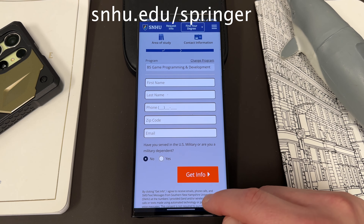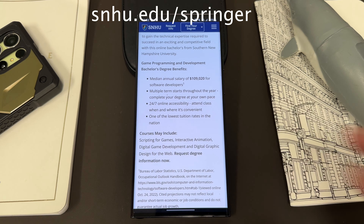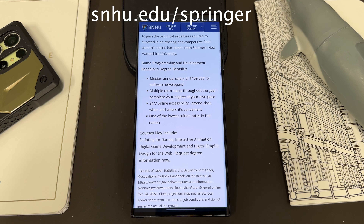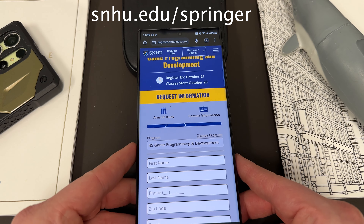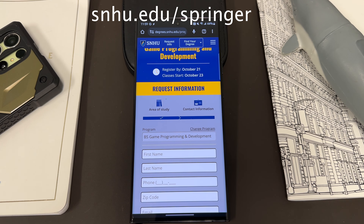You can see down here some of the other facts and figures about this particular degree. A lot of great opportunities here, a lot of hands-on opportunities to learn how to develop games. And if you're someone like me who's interested in mobile, this could be the perfect opportunity to get your life and career going in a new direction. So go check it out — SNHU.edu/Springer. Do it on your own schedule and find something that really excites you. We'd like to thank SNHU.edu for being sponsors on the channel.